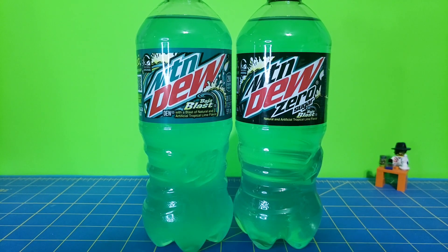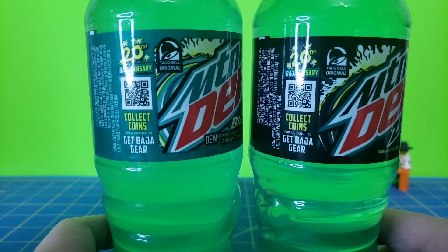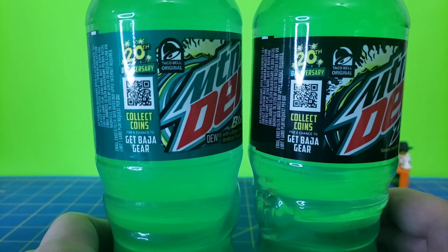Hello everyone, The316 here. Mountain Dew Baja Blast has returned to stores permanently — at least for this year. Why is that? Because it's the 20th anniversary of Baja Blast. Kind of crazy that this flavor has been around for over 20 years, and it still continues to be one of the most popular flavors.